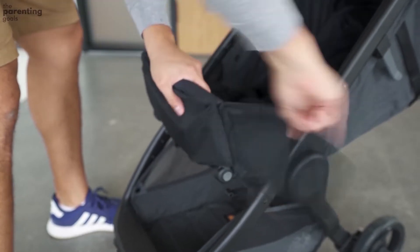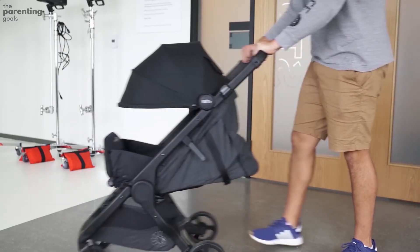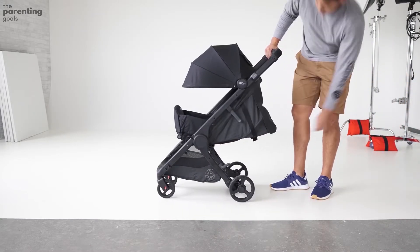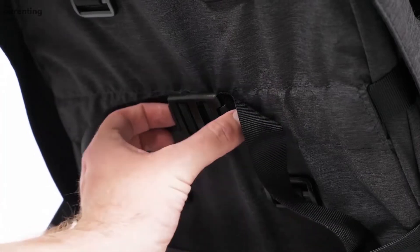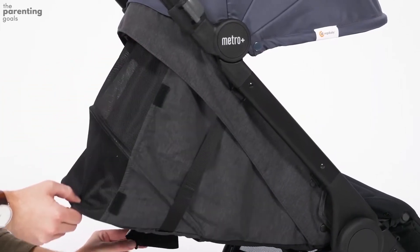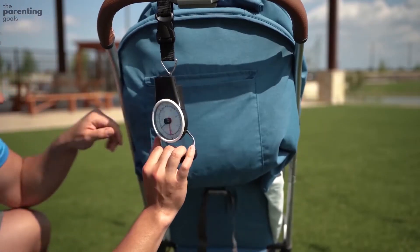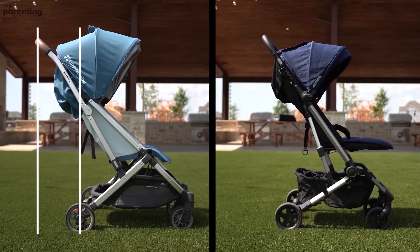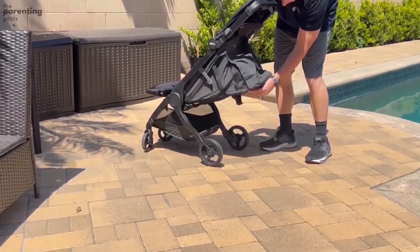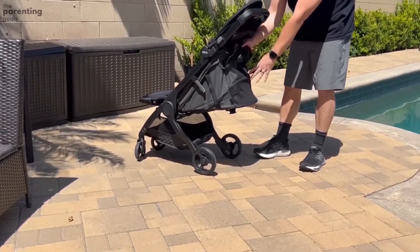The Ergo Baby Metro stroller can be used from birth with the additional newborn kit. The newborn pack converts this into a pram-style transporter that allows your newborn to lie flat in a parent-facing position, well protected from sun and rain thanks to the big canopy and apron. Notably, the stroller will still fold up with the bassinet-style bed in place, taking up hardly any space — great for anyone without masses of spare room at home.